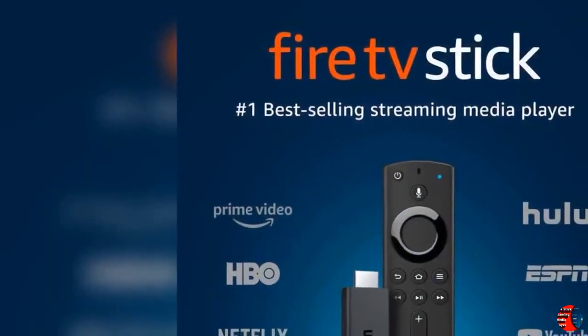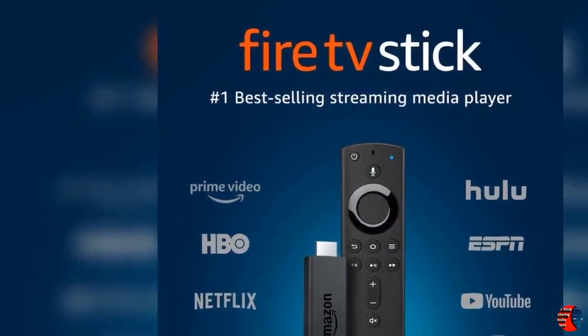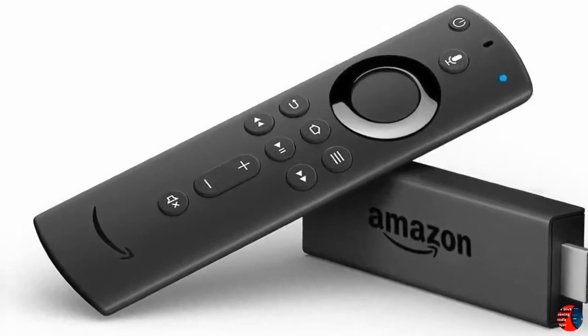Hello everybody, welcome to our esteemed channel, The Climax International. Product Details: Name — Fire TV Stick streaming media player with Alexa built-in, includes Alexa Voice Remote, HD, Easy Setup, released 2019.